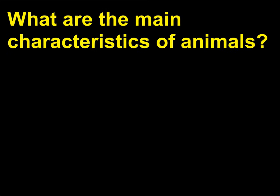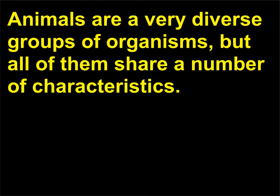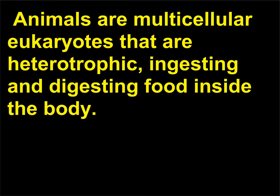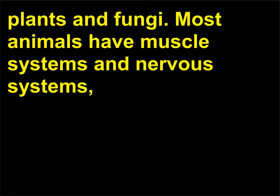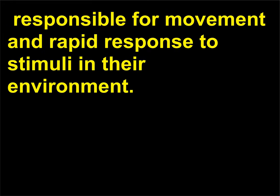What are the main characteristics of animals? Animals are a very diverse group of organisms, but all of them share a number of characteristics. Animals are multicellular eukaryotes that are heterotrophic, ingesting and digesting food inside the body. Animal cells lack the cell walls that provide support in plants and fungi. Most animals have muscle systems and nervous systems responsible for movement and rapid response to stimuli in their environment.